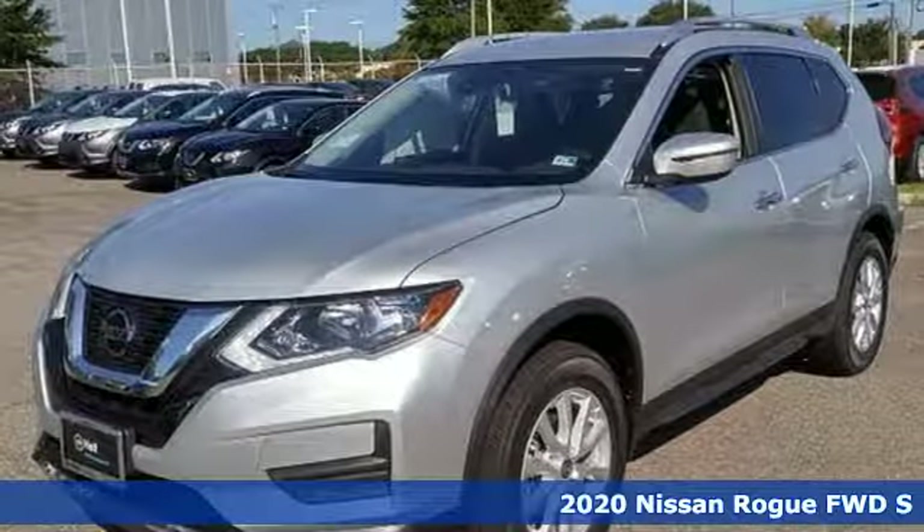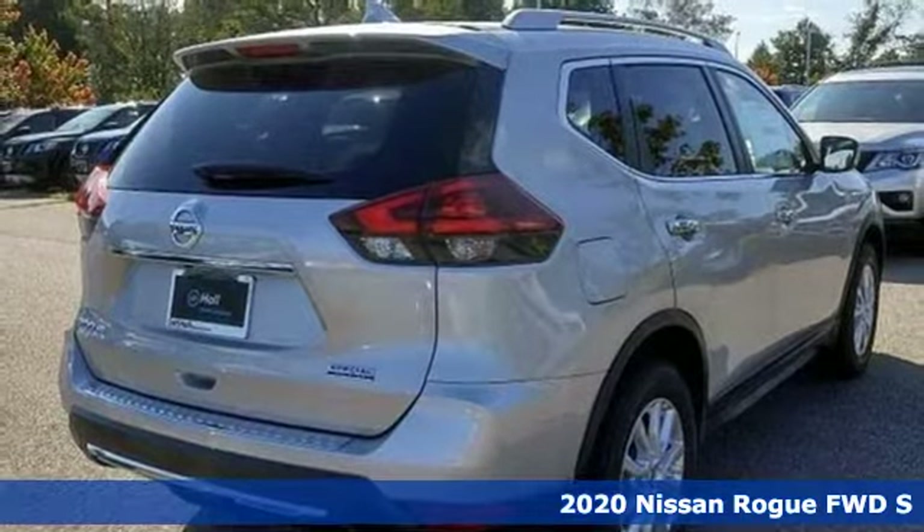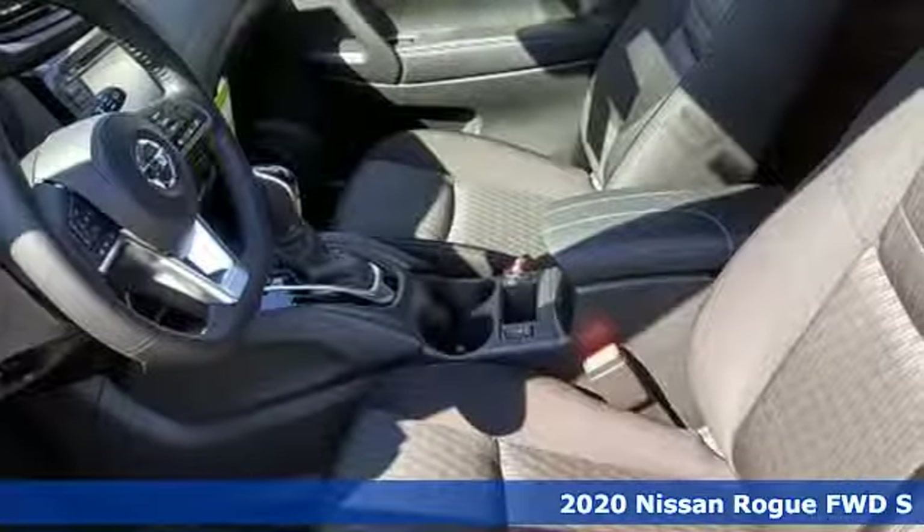It's a new 2020 Nissan Rogue. Long, tall, or wide, there's plenty of cargo and passenger space inside this sharp-looking crossover.